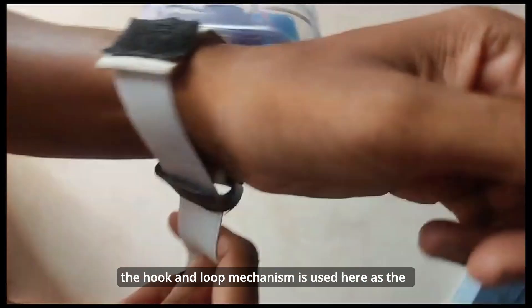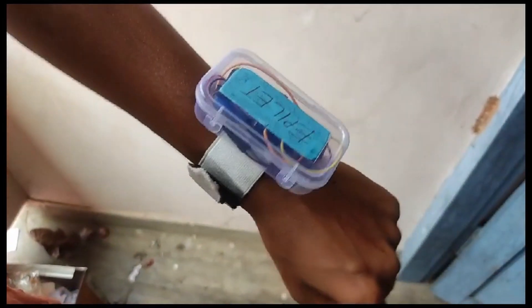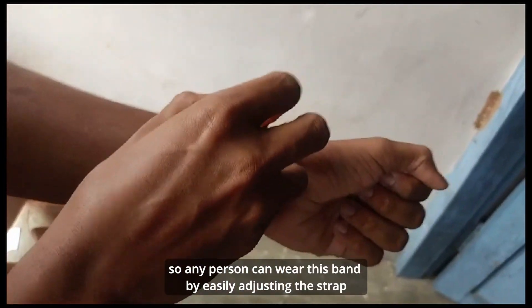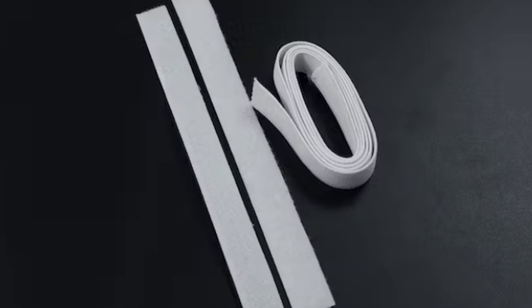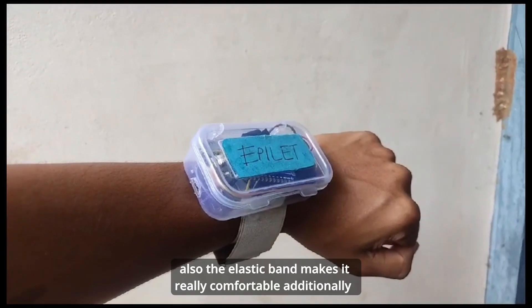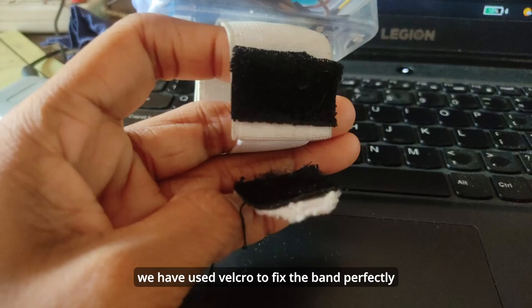The hook and loop mechanism is used here as the fastener, along with a 1.5-inch elastic band. Any person can wear this band by easily adjusting the strap. The elastic band makes it really comfortable, and we have used Velcro to fix the band perfectly.